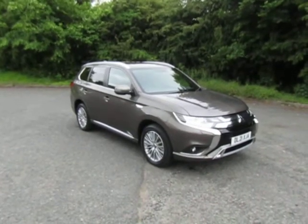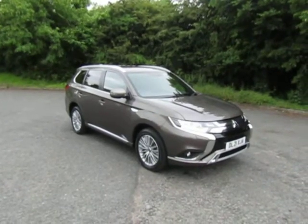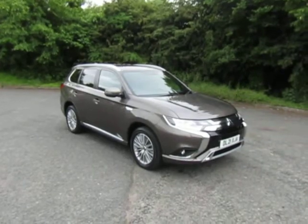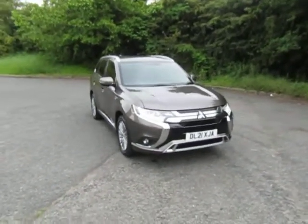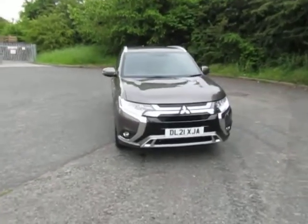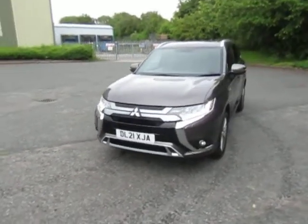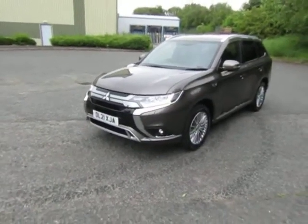Welcome to JT Hughes in Telford. My name's Mark. Today I'm going to show you this used Mitsubishi Outlander PHEV. It's the dynamic specification. It's a pre-registered example, delivery mileage only, finished in granite brown, registered at the end of May.